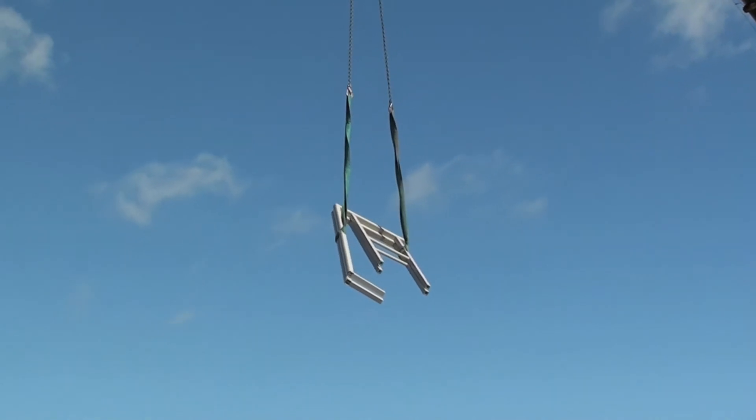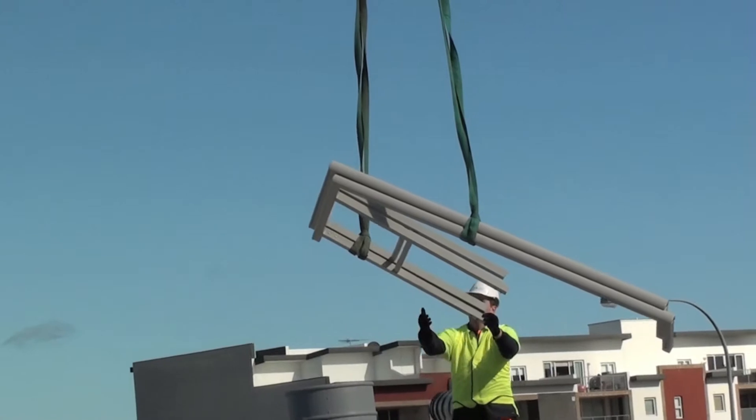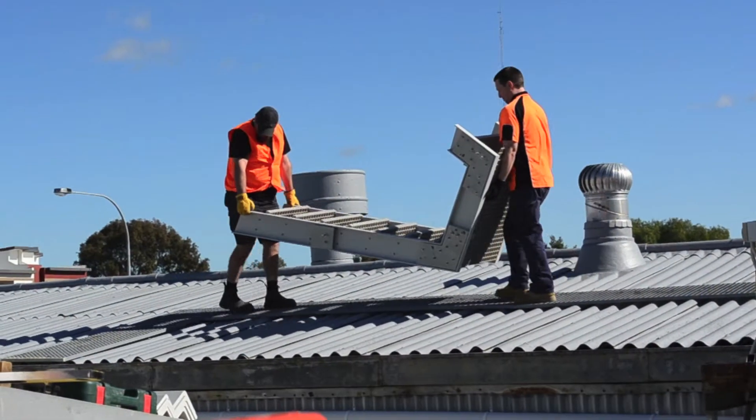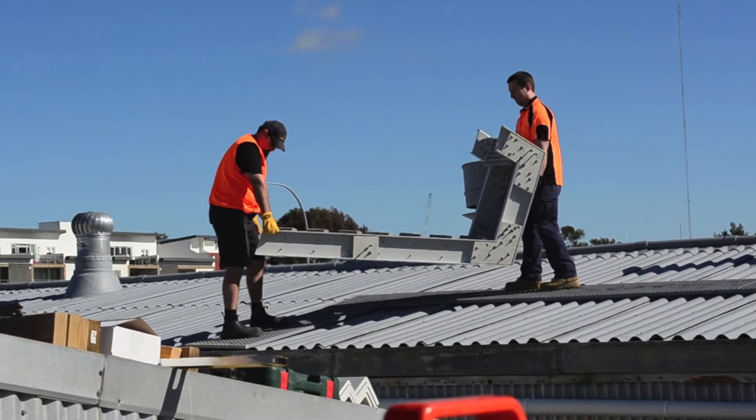Then, up came the handrails. The lightweight ladder and handrails could then be carried by hand and placed into the final position.